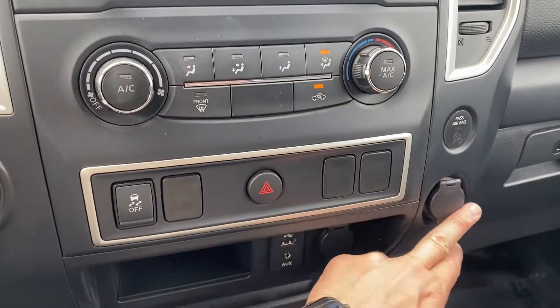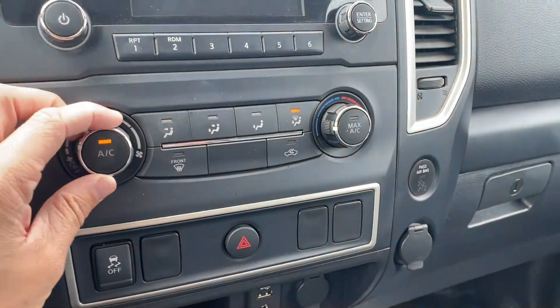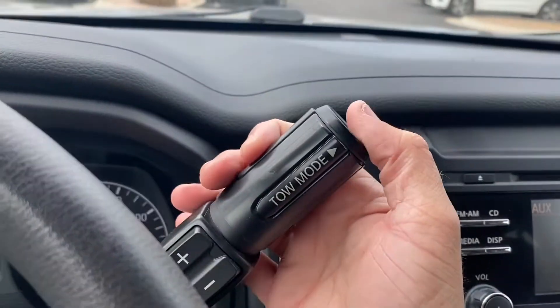It's got a traction control button down below. The climate control is push to start and it's got really nice AC in it. Then you've got your gear shifter up here with a tow mode.